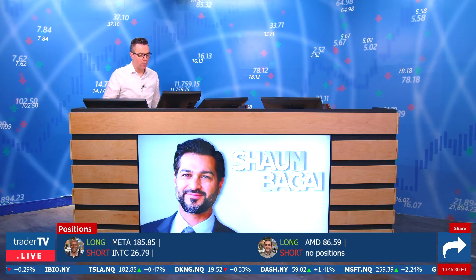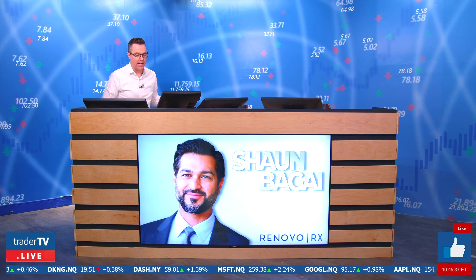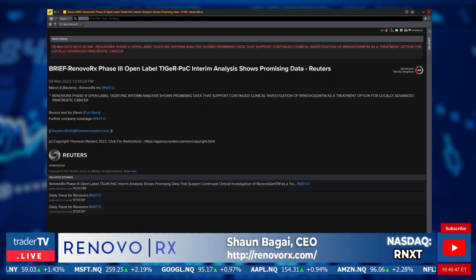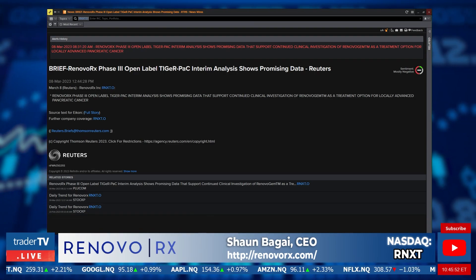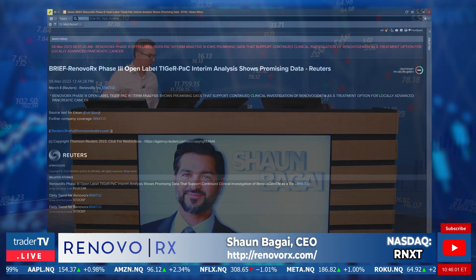We are happy to have Renovo RX — RNXT is the ticker — on the NASDAQ. They are a clinical stage biopharmaceutical company focused on the development of therapies for targeted local treatment of solid tumors using chemotherapy. On Wednesday of this week, the company released a very positive interim analysis for phase three data that reported a six-month median overall survival benefit for the company's Renovo Gem over standard of care. We're thrilled to have Sean, the CEO of the company, with us today to tell us more about this development and this treatment as a whole.